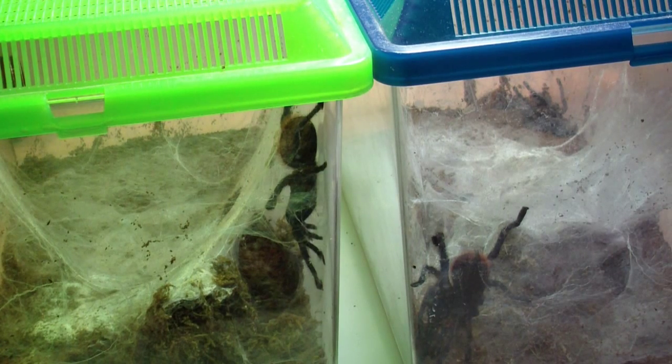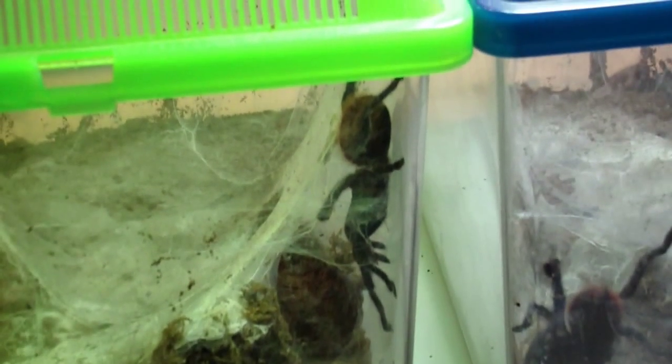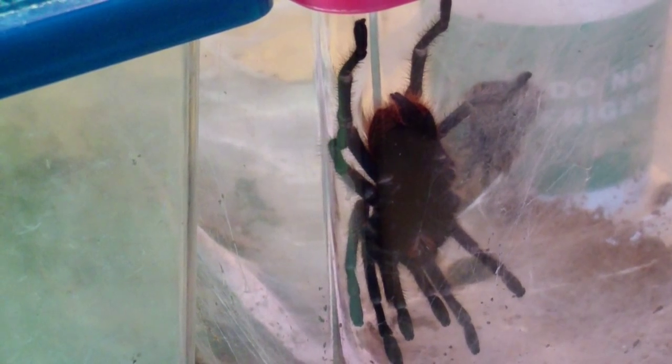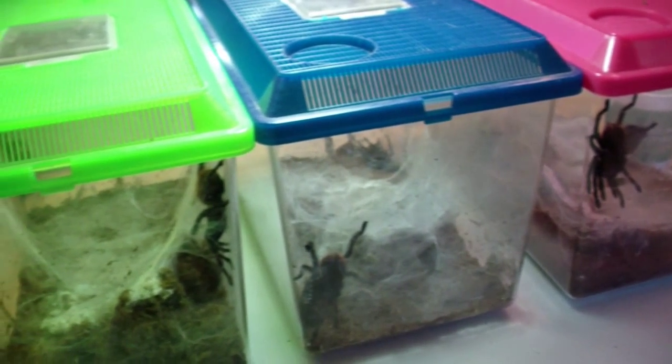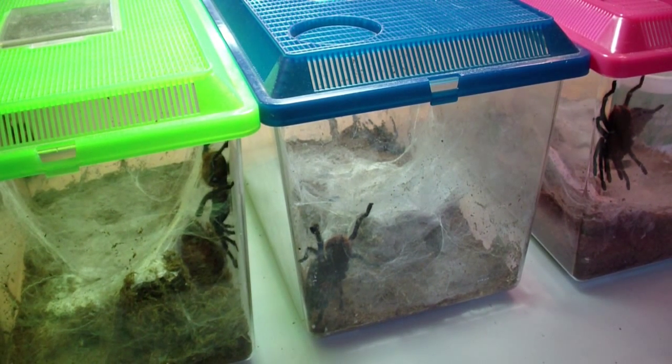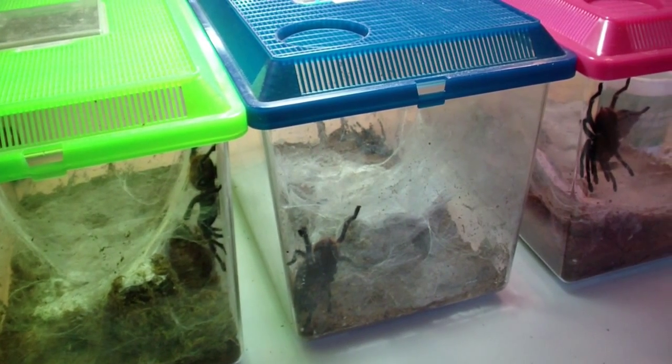I'm going to run through these real quick — it's more of the same. I have three more green bottle blues: a male, another male, and a female. The two males are kind of cool because hopefully I'll be able to pair them with her and the last big green bottle I showed you to make some more green bottle babies — they're one of my favorites.